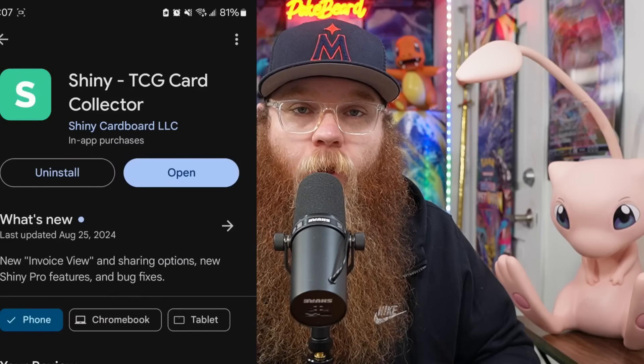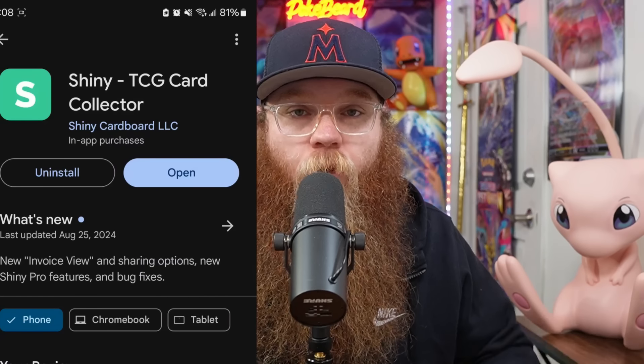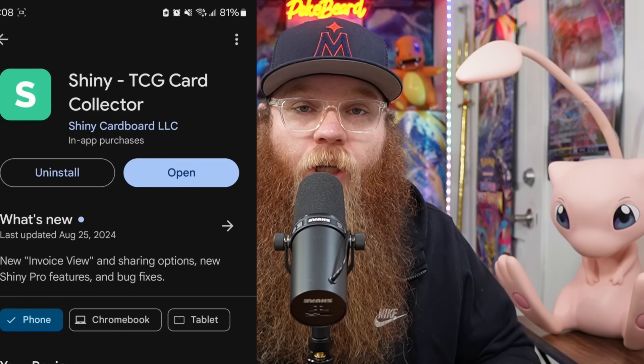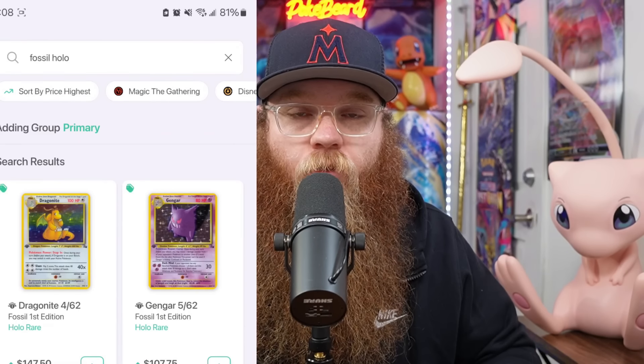We do got to give thanks to our video sponsor today. This is a brand new sponsor and a brand new app, so please go show them some love and show them what the Pokebeard fans can do. The app is completely free and there are zero ads. It is called Shiny — you can find it in your Play Store. Just type in ShinyTCG or use the links in the description.